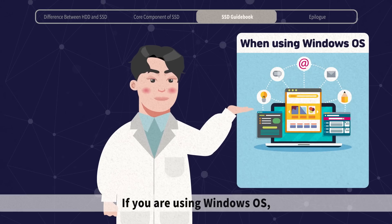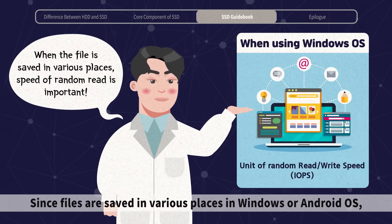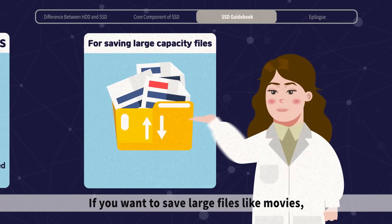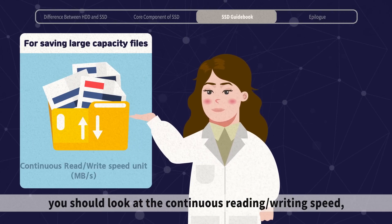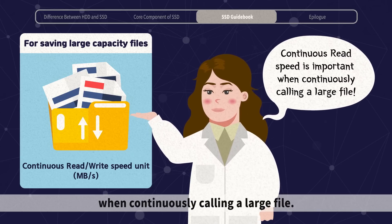If you are using Windows OS, you should check the random reading and writing speed. Since files are saved in various places in Windows or Android OS, the random reading speed is important. If you want to save large files like movies, you should look at the continuous reading and writing speed, because continuous reading is required while continuously calling a large file.